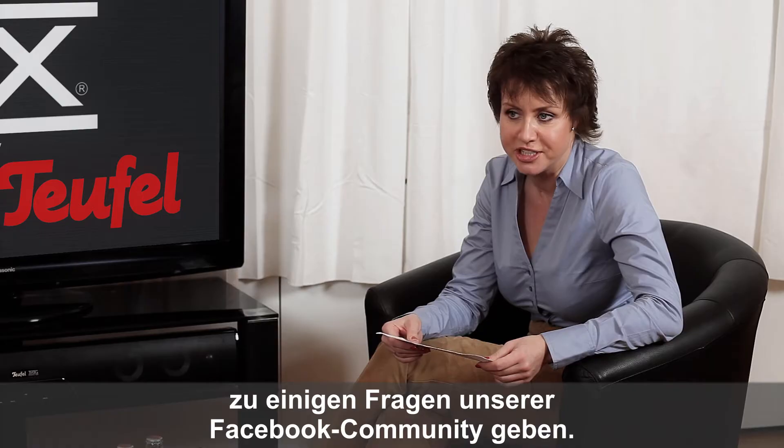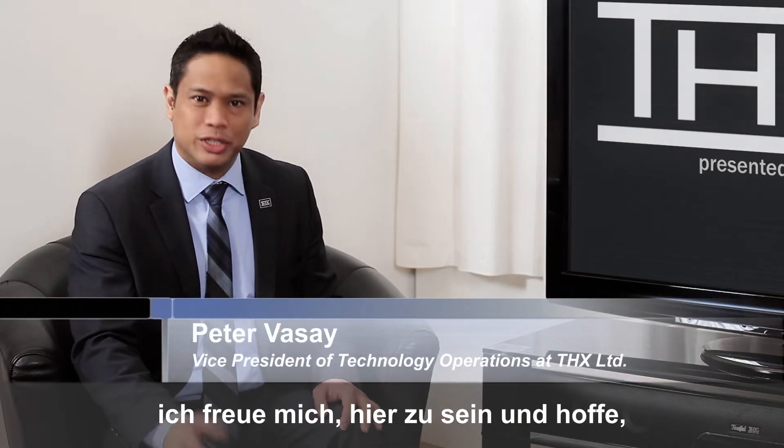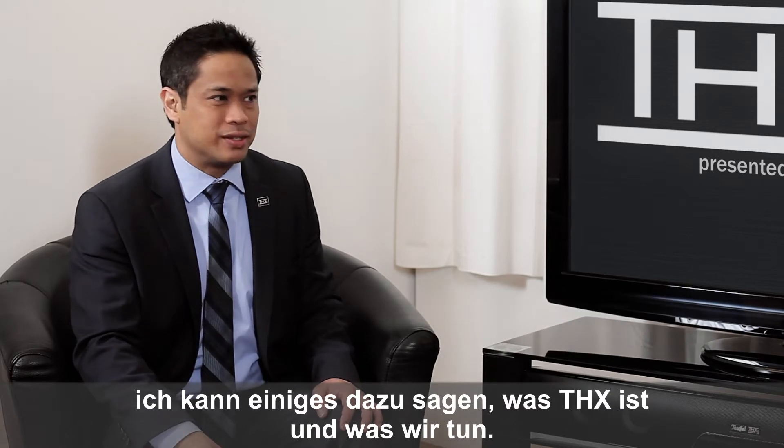First of all, Peter, let me say, great to have you here for the TOEFL THX Press Talks and especially for giving me that interview to answer some of the questions of our Facebook community. Thank you very much, Bettina. I'm very happy to be here and I hope I can share a little bit of information about what THX is and what we do.